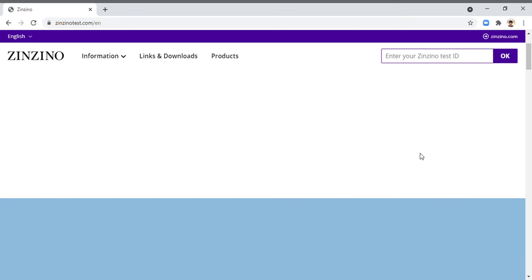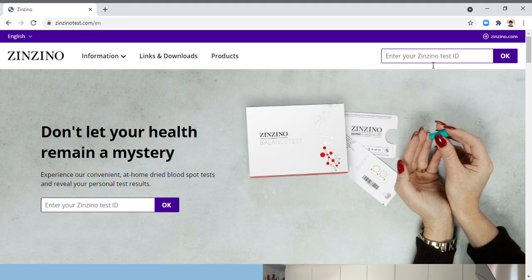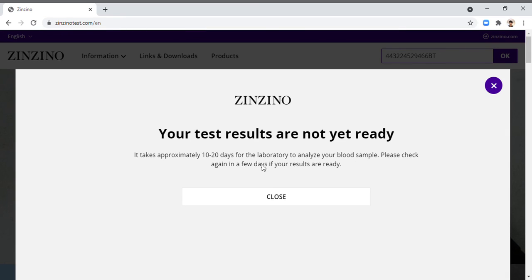If it's already been 10 to 20 days and you'd like to check your result, just enter your Zinzino test ID number on the website. After you enter that, click OK — it will show your result. If the result is not yet available, it will remind you again that it takes approximately 10 to 20 days. After 10 to 20 days, go to cinzinotest.com, enter your Zinzino test ID, and you will see your result. Thank you very much, goodbye.